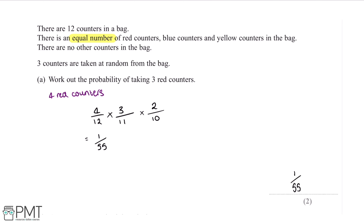This question is worth two marks. We'll get our first mark for doing the correct calculation and our second mark for the correct probability.